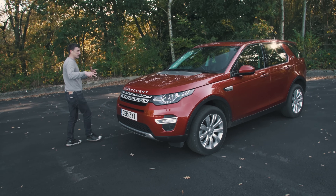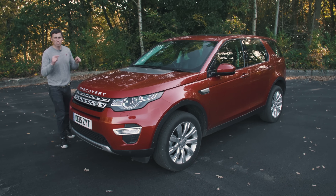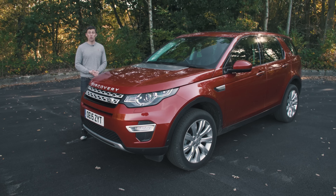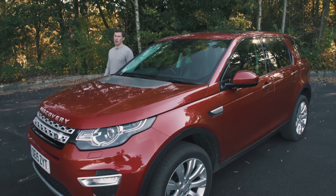The car might seem rather expensive but it's actually more reasonable than you might think. It starts from £31,000, but if you click up there to go to carwow.co.uk you can compare offers from top dealers and buy at a price you're confident with. On average people save £3,600 on a new car at CarWow.